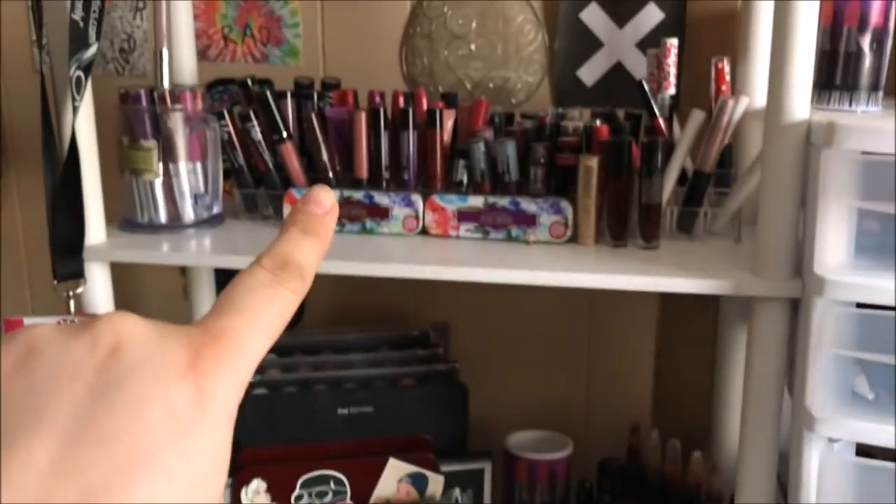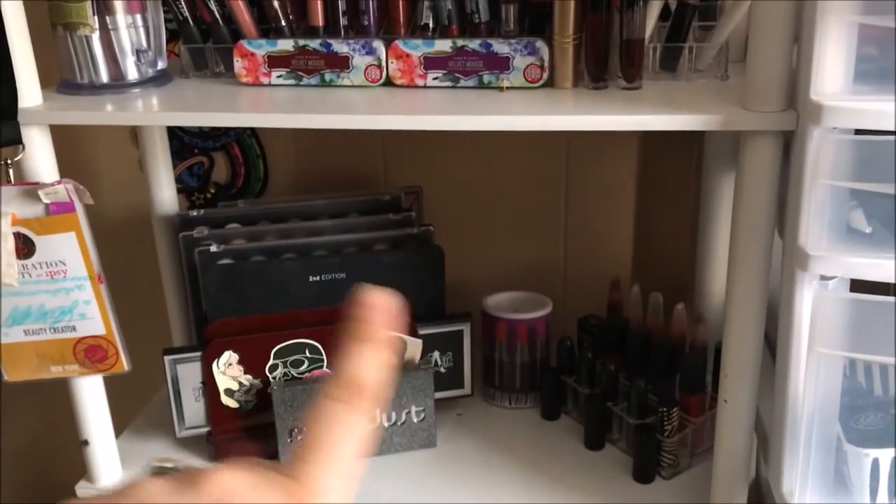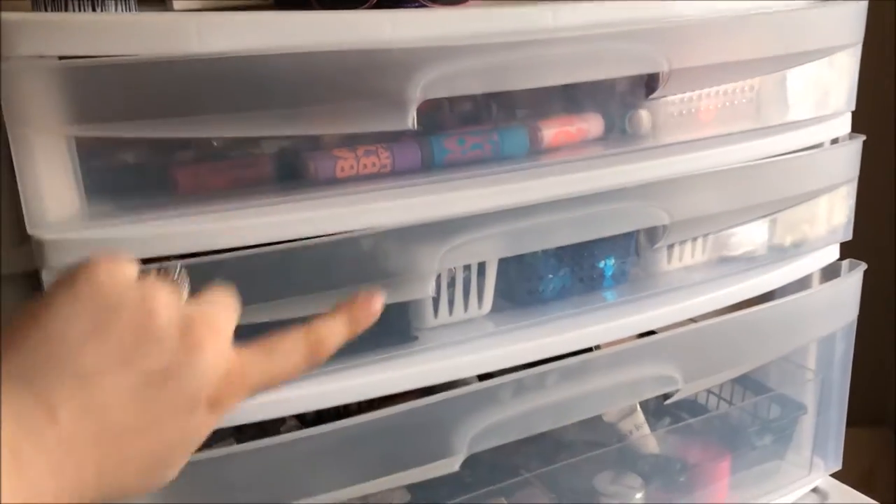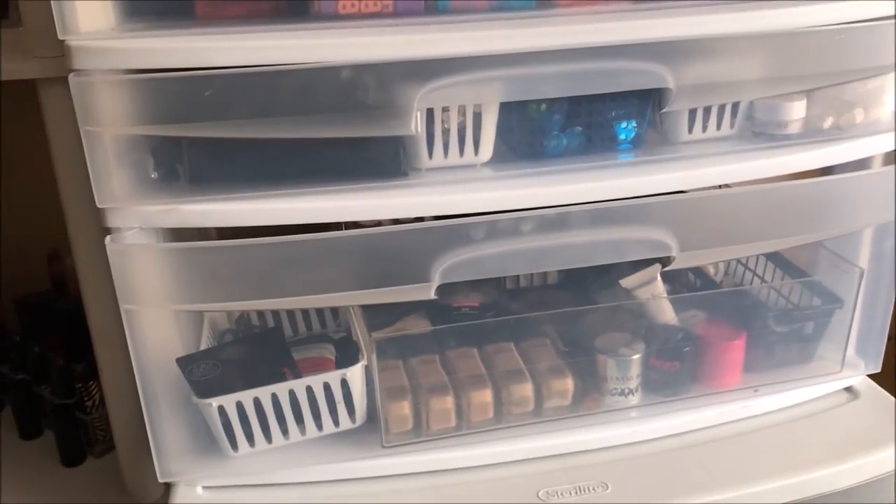I'm gonna do a separate video for my lippy bar and my extra palette bar. That'll be in another video, but for today we're gonna focus on these three drawers. So let's get started.